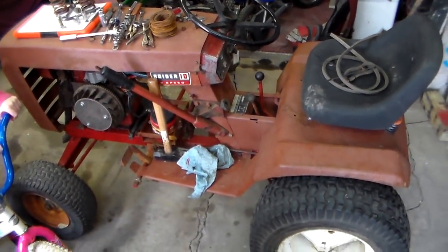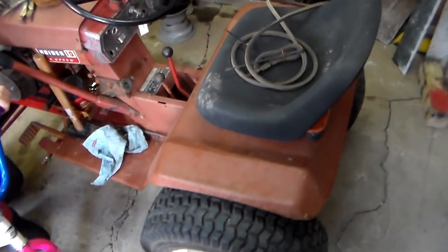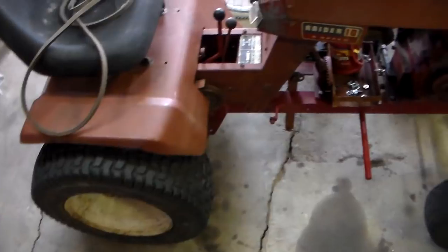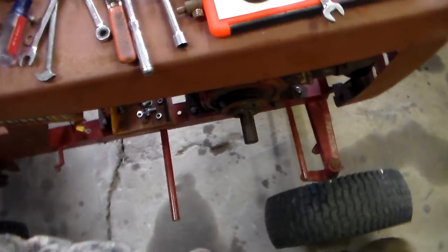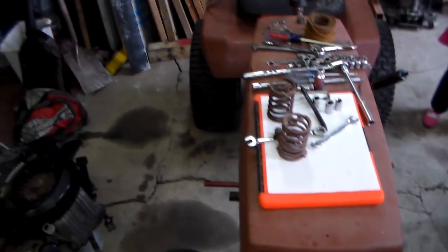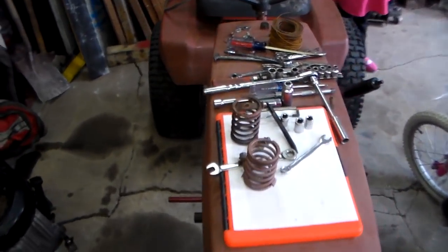So here's the PT-1 Wheel Horse Raider 10 — it has a 10-horse Kohler, three-speed high and low range. It's a pretty good tractor. I've got the ram boards off on this side so I can get the belt for it. It was in the middle of a restoration when the guy gave up on it, and then my friend bought it and he's going to put it back together and actually use it.